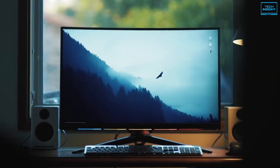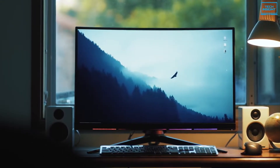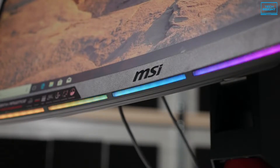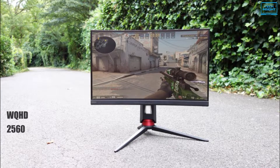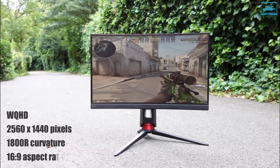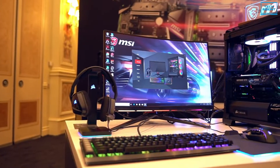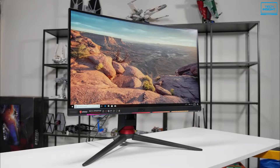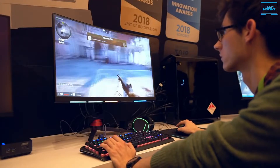The MSI Optix MPG27CQ is an excellent 144Hz curved monitor with excellent features such as a large screen size, brilliant image quality and a rapid response time. This monitor has a WQHD resolution of 2560x1440 pixels, 1800R curvature and 16:9 aspect ratio, which delivers a rich pixel density of 108.79 ppi on its 27-inch display. The monitor is based on a VA panel with true 8-bit color depth and covers 115% of the sRGB color space. In addition to its superior contrast ratio of 3000:1, decent 408 nits peak brightness and 178-degree viewing angles, you get an immersive picture quality with rich colors, deep blacks and vivid details.